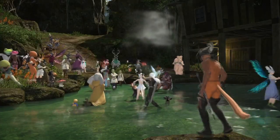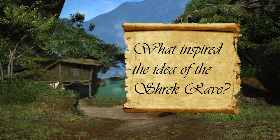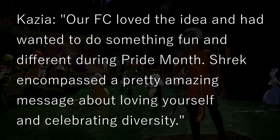It was such a relaxed and lovely environment — a group of people dressing up as silly characters, not taking themselves too seriously, and celebrating Pride Month. What inspired the idea of the Shrek Rave? The FC loved the idea and had wanted to do something fun and different during Pride Month. Shrek encompassed a pretty amazing message about loving yourself and celebrating diversity. Even as a gay myself, I wasn't consciously thinking that this was a Pride event — I just saw Shrek Rave and was immediately drawn in. I was already sold. But yeah, Shrek is very gay. Just look at the musical.